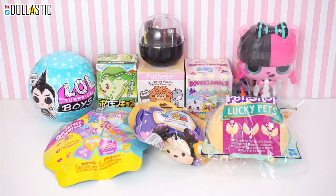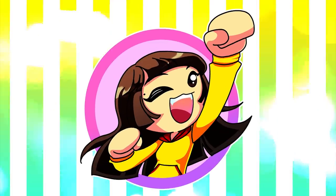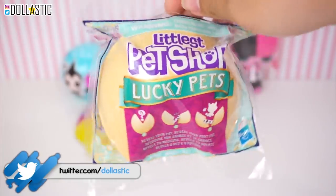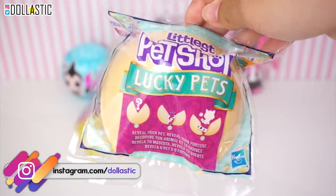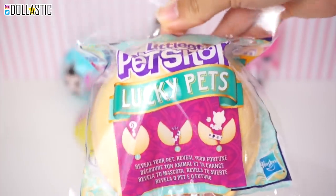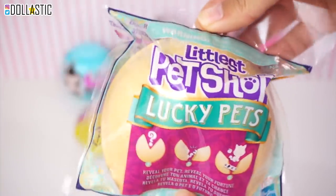So I'm super duper excited! Without further ado, let's get started! We're gonna get started in a particular order and I guess I'm just gonna grab from the right side because I'm actually standing on the right side of my camera. This one is Littlest Pet Shop Lucky Pets. It is one of the newest blind bags that I was able to find. I got it from Target.